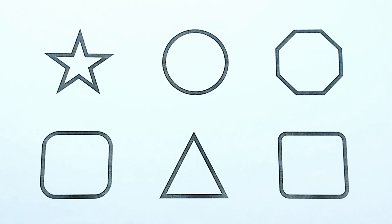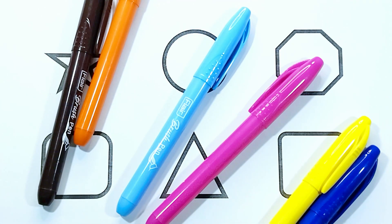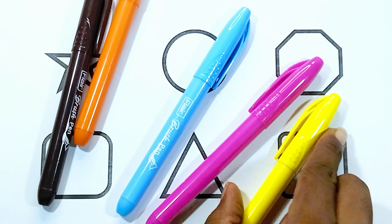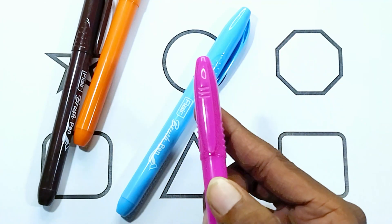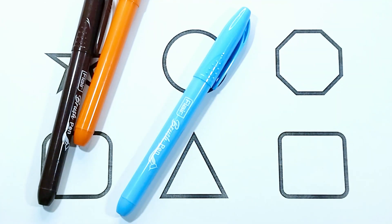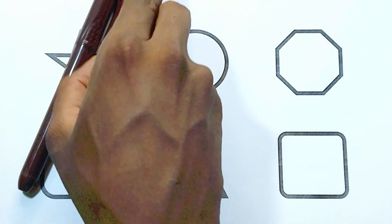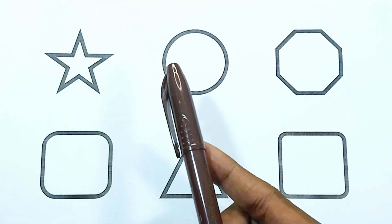Today we are going to learn about some shapes and colors. The colors are: blue color, yellow color, pink color, aqua blue color, orange color, and brown color.